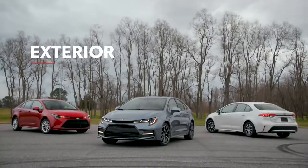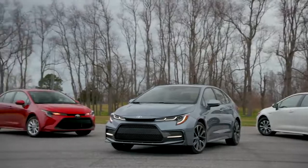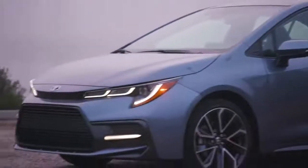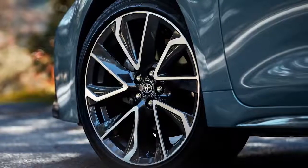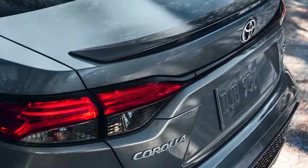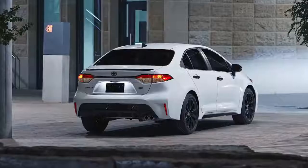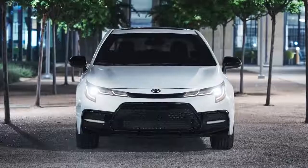Lower, wider, and more aggressive, Corolla's refined design speaks for itself with a host of details unique to each grade. These include eye-catching 18-inch alloy wheels available on sport grades and integrated dark gray accents throughout the SE and XSE grades. Similarly, the SE Nightshade Edition adds intrigue with its blacked-out grille and wheels.